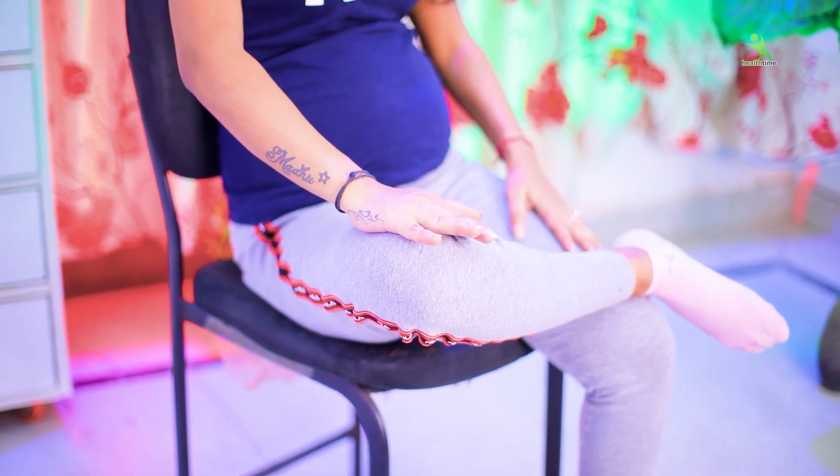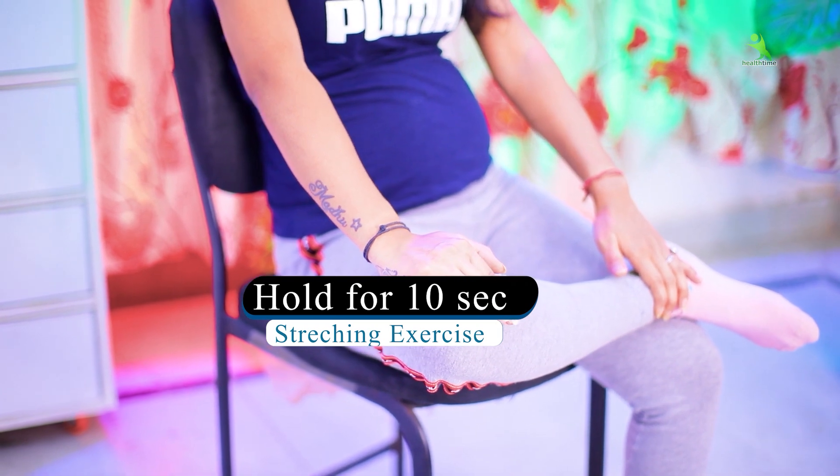Now we start our next exercise. Same as before, you have to sit on your chair. Then bend your left leg and keep your left leg upside. Keep your spine straight, or you can lean your back against the chair. Then place your right leg over and push your left leg. When you do the right side, hold your body for 5 seconds. When you push your left leg, hold it for 5 seconds. Then do the other side.